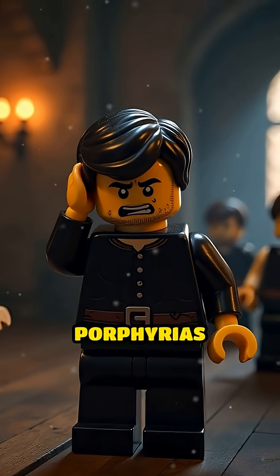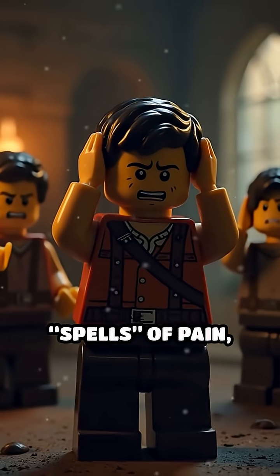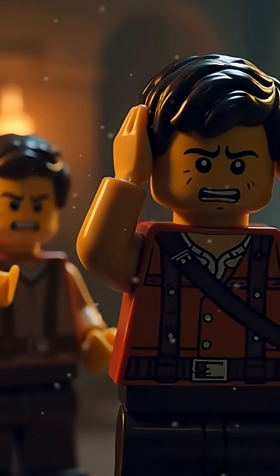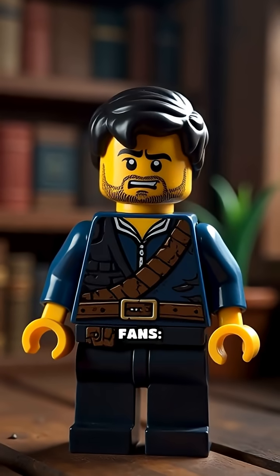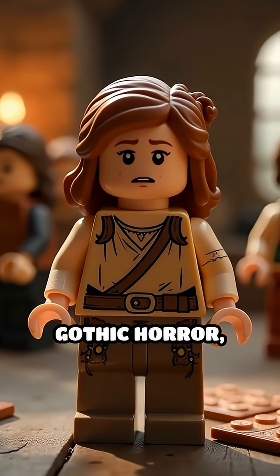Then we have acute porphyrias, which attack the nerves. Sufferers get spells of pain, anxiety, confusion, even temporary paralysis. But sorry, D&D fans — they don't grow fangs or turn into bats.